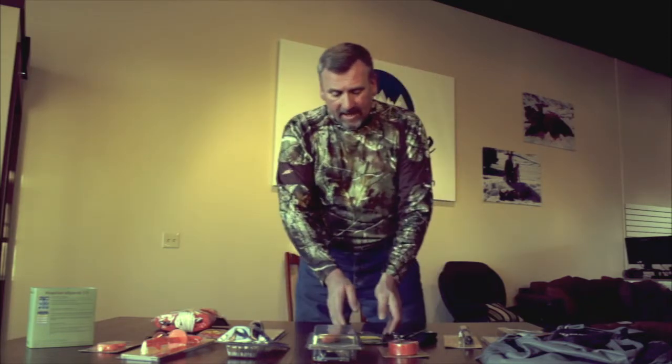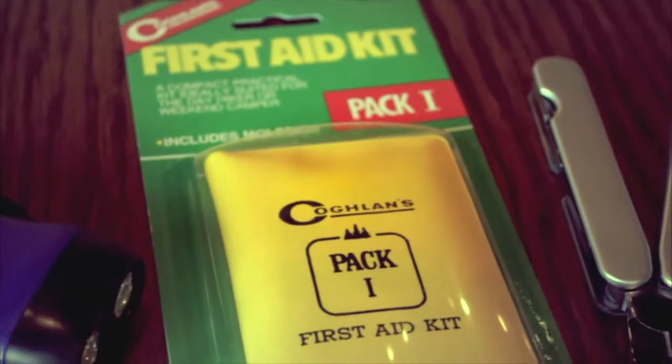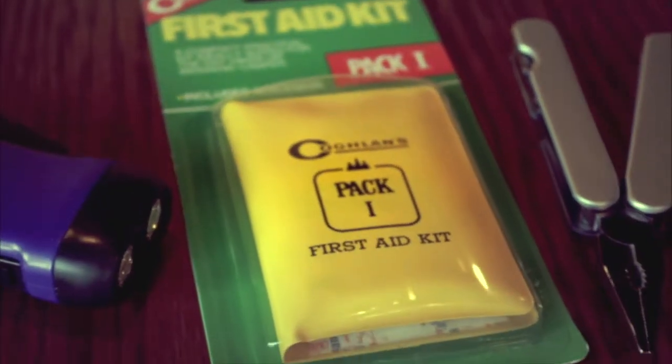The other thing I like to take along is the first aid kit. When you're working with a knife, a lot of things can happen when you're in the woods. A first aid kit to stop the bleeding is always a great thing.